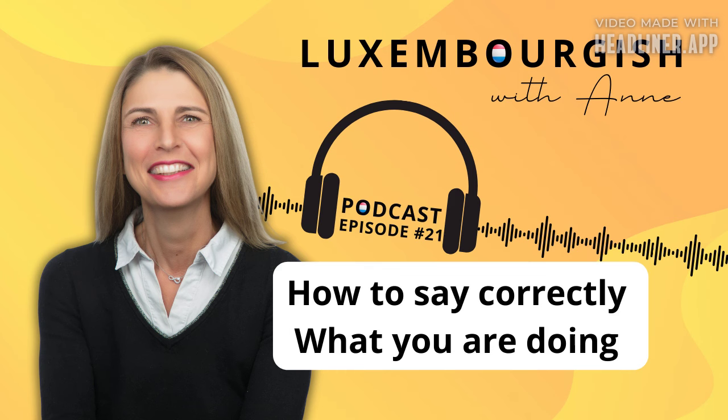Now you know how to say in Luxembourgish: I am doing something right now. It's easy! I hope you enjoyed this episode and found it helpful. Do you have level A2 and intend to sit the Sproochentest soon and would like to gain confidence in describing a picture correctly? Then join one of our Sproochentest prep classes where we prepare you in just four weeks. You'll find the link in the show notes. Merci fir d'Nolauschteren. Bis nächste Woche. Ade.